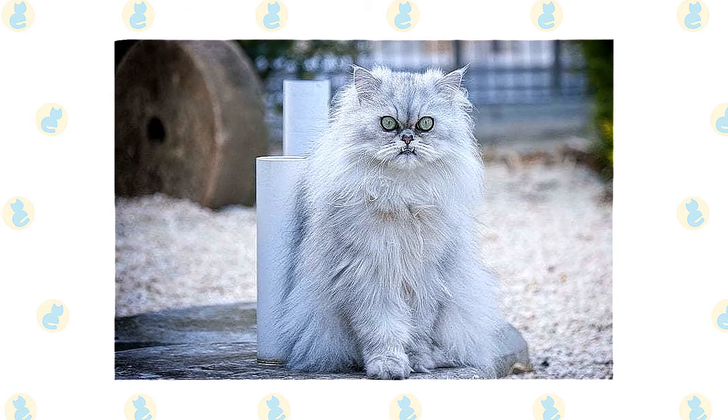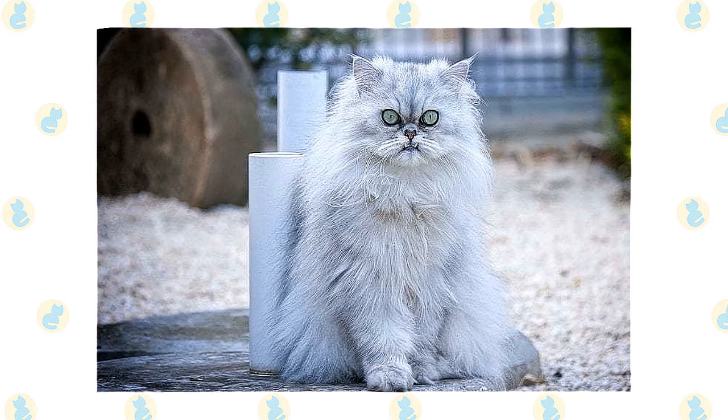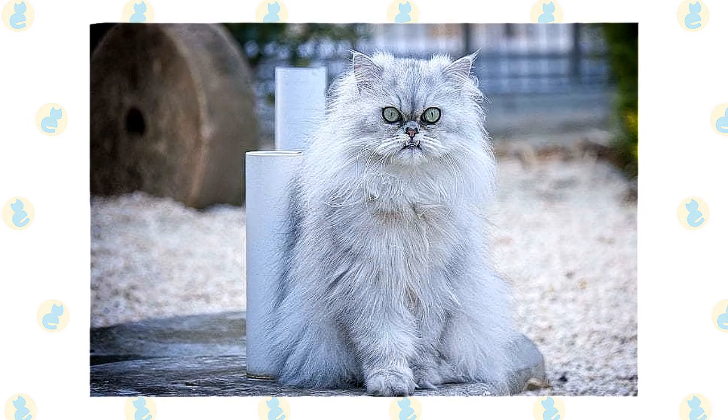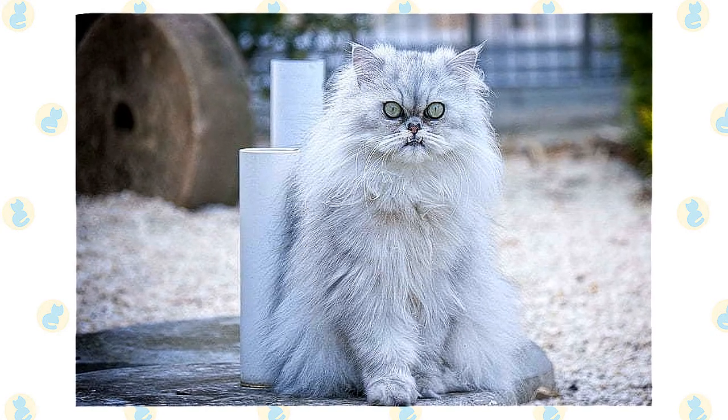A long, thick, shiny coat with a fine texture completes the Persian's look. It's long all over the body and includes an immense ruff around the neck, a deep frill between the front legs, long ear and toe tufts, and a full brush, or tail.